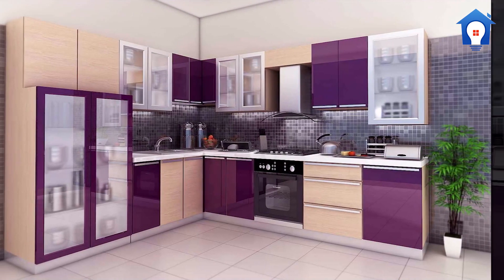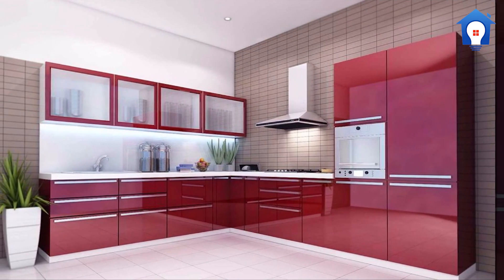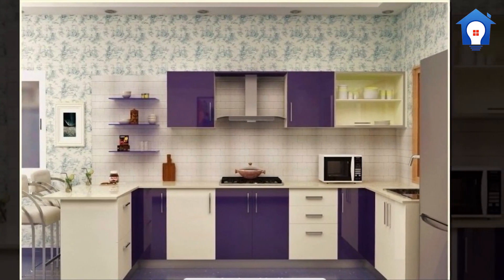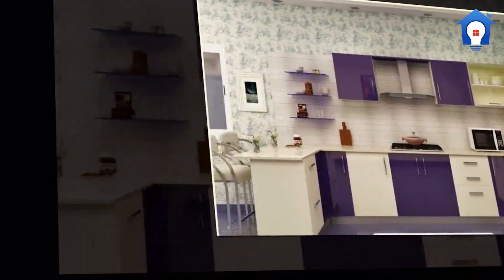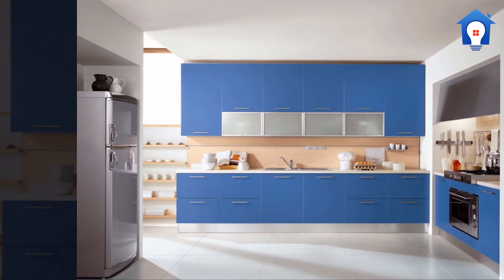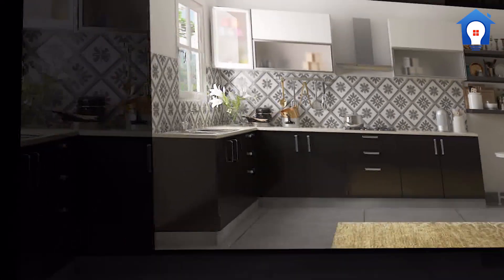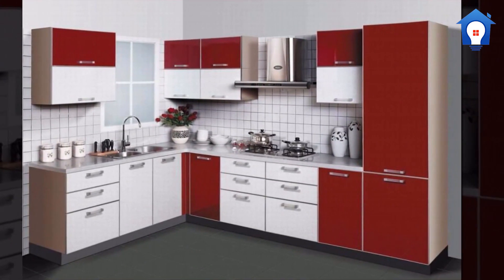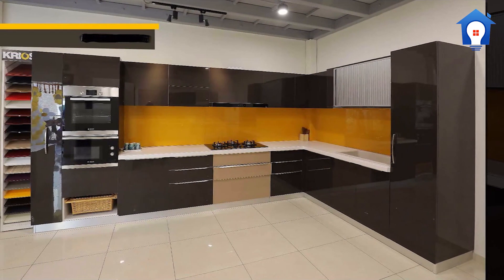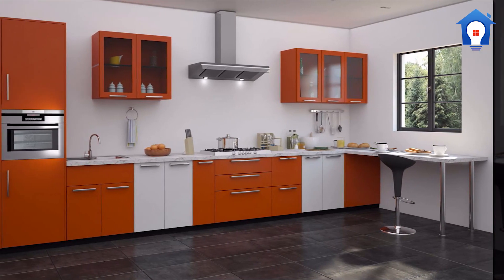Latest modern kitchen dado. Simple kitchen dado. Perfect kitchen dado. Modern kitchen dado. Marvellous kitchen dado. Amazing kitchen dado. Extraordinary kitchen dado.